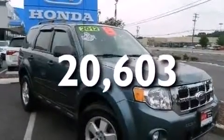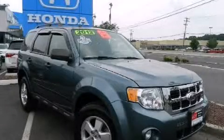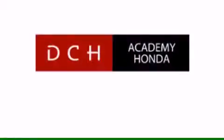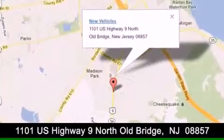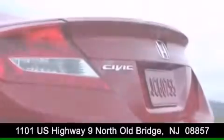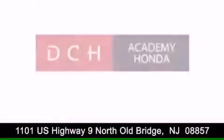We hope you found this video informative. Please contact us today. DCH Academy Honda is conveniently located at 1101 US Highway 9 North in Old Bridge. Contact us today to find out about our financing specials or visit us at dchacademyhonda.com.